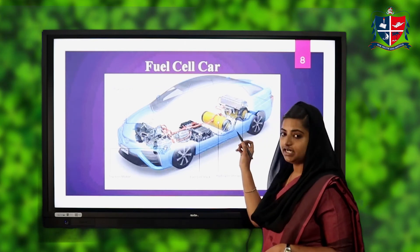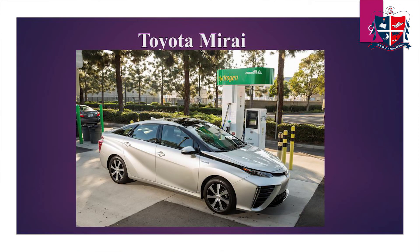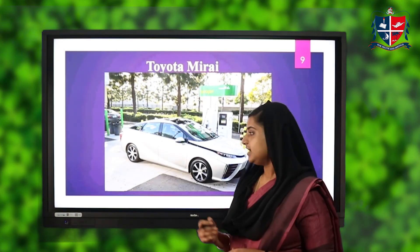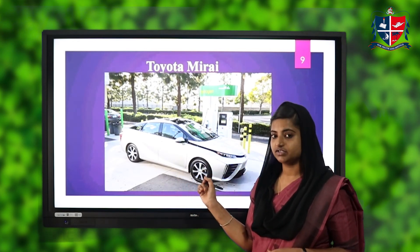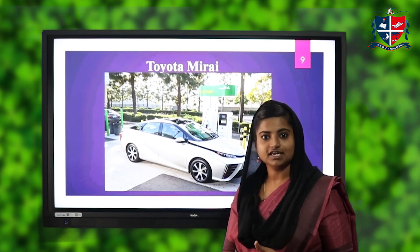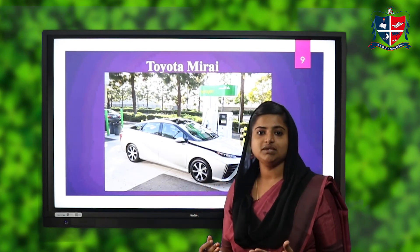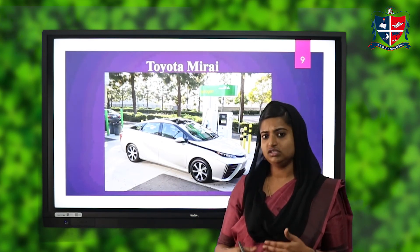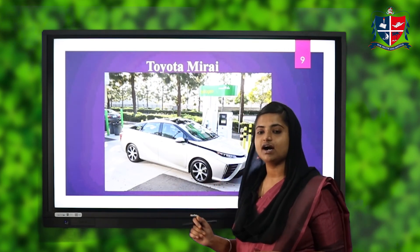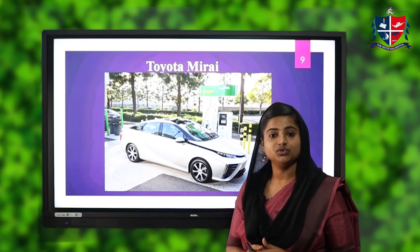The hydrogen storage tank is used for storing hydrogen as a fuel in this fuel cell car. Toyota has designed a car running on hydrogen fuel cells — the Toyota Mirai. Instead of petrol and diesel pumps, we will be having hydrogen fueling stations in the future. The hydrogen tank can be refueled within two to three minutes. This saves a lot of time and energy, and there will be no carbon emissions from this car — only water vapor will be coming out.